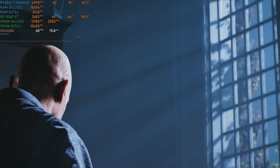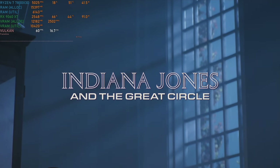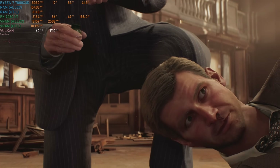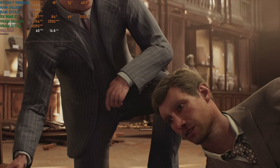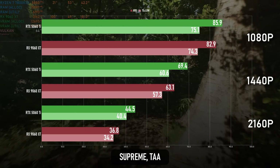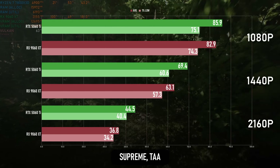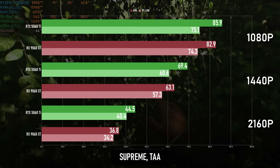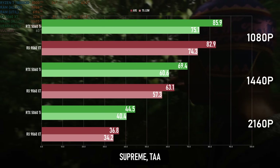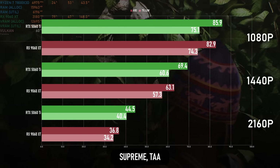16GB cards have lots of room to play in Indiana Jones, a game notorious for its VRAM requirements — this is definitely an occasion where the 8GB variants won't perform even close to the 16GB models. At native 1080p Supreme both cards are passing 80fps, and remain around the 60 mark at 1440p. At 4K things are still broadly playable, and if there was ever an argument for cinematic framerates in gaming, this is the game to make it in, but I'd suggest turning some settings down or adding some FSR.